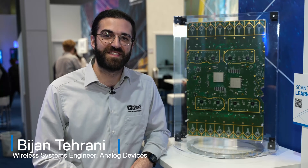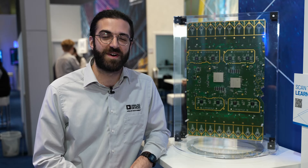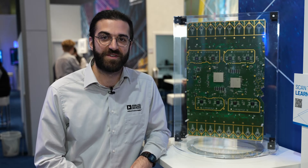Hi, my name is Bijan Tarani. I'm a wireless systems engineer at Analog Devices, and we're here at Mobile World Congress to show off some of our open radio reference designs.